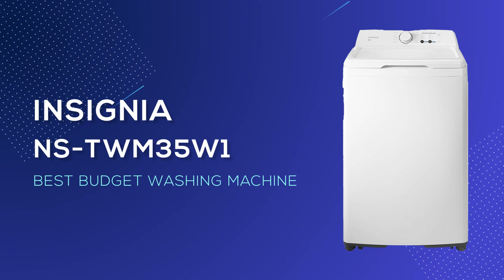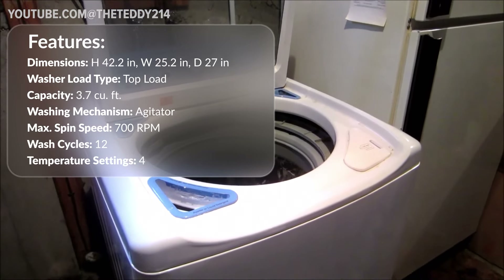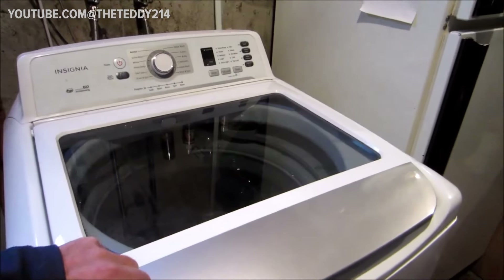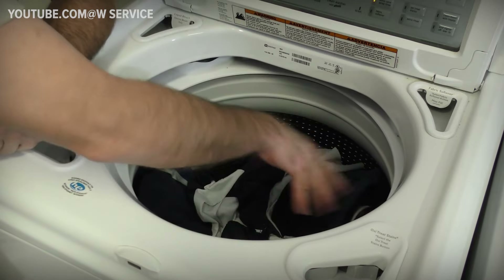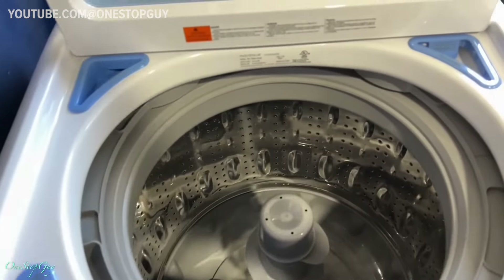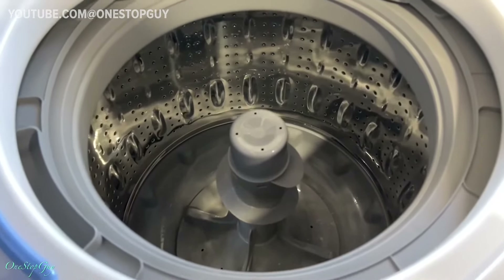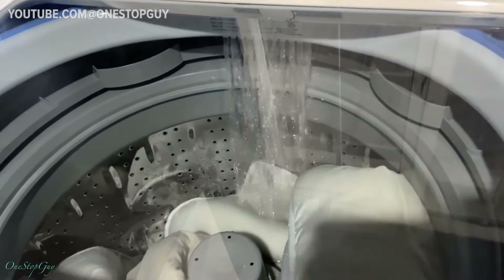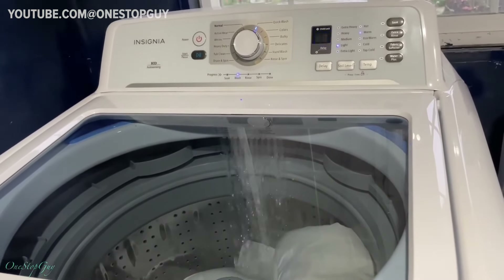The top budget pick in our lineup is the Insignia washer machine. This is the only top-load washer we'll be reviewing today, and while generally I lean towards recommending front-load washers for their water and energy efficiency, there are valid reasons to consider a top loader. They're typically more budget-friendly and occupy less space, which can be a game-changer for some households. This Insignia model boasts a 3.7 cubic foot capacity within a stainless steel drum. Not only does this drum size accommodate a fair amount of laundry, but its stainless steel construction also promises durability, minimizing the likelihood of jams and wear over time.